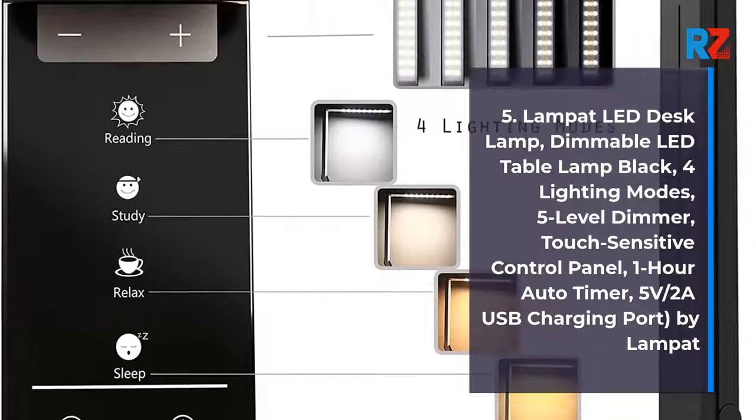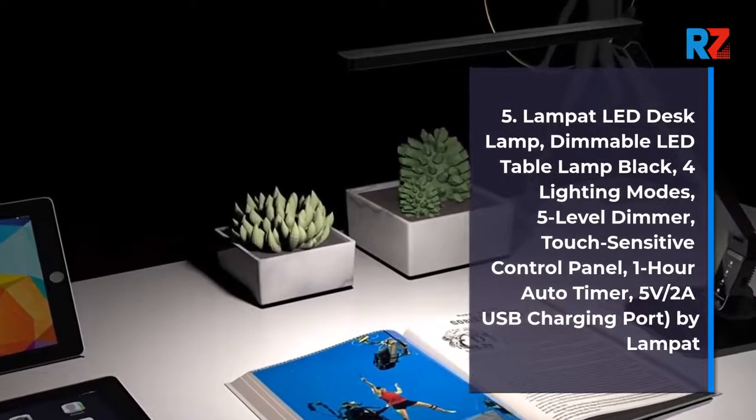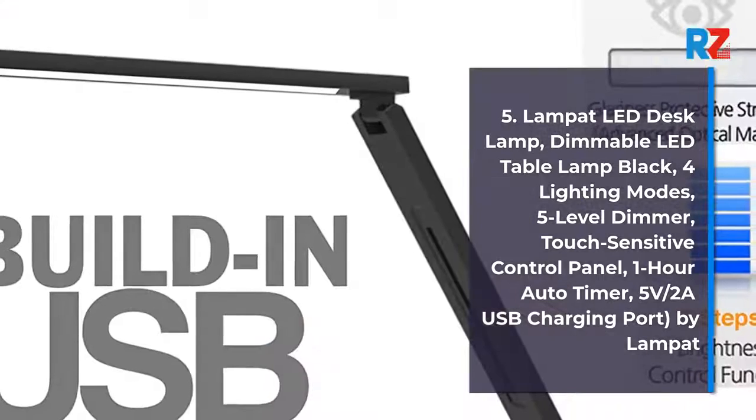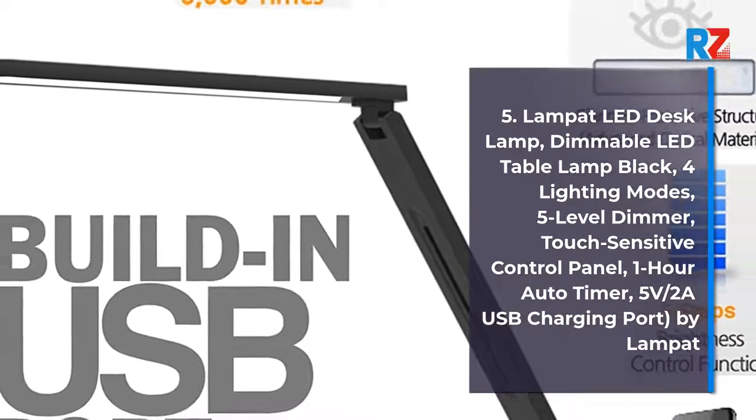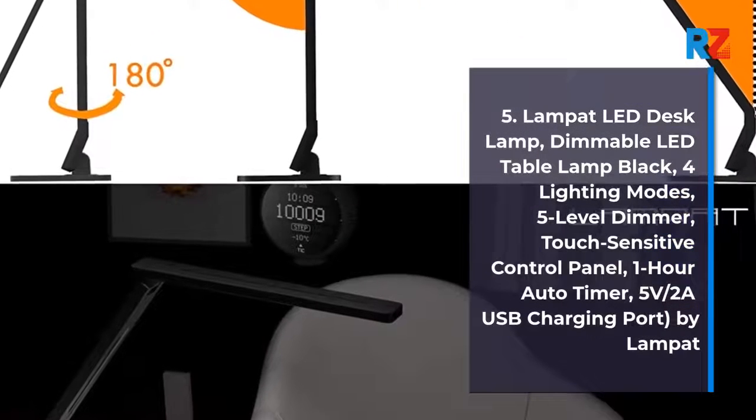5. Lampat LED Desk Lamp, Dimmable LED Table Lamp Black, 4 Lighting Modes, 5-Level Dimmer, Touch Sensitive Control Panel, 1-Hour Auto Timer, 5V/2A USB Charging Port by Lampat.